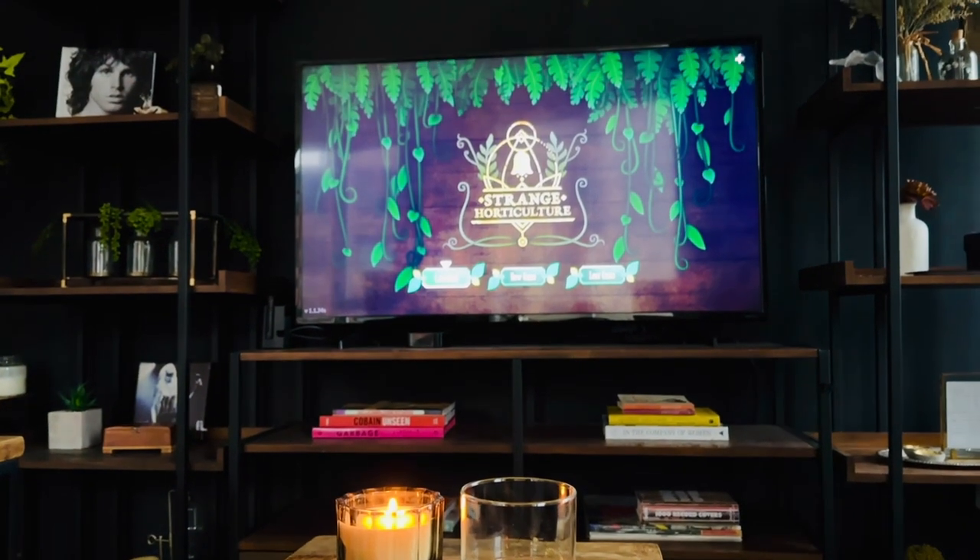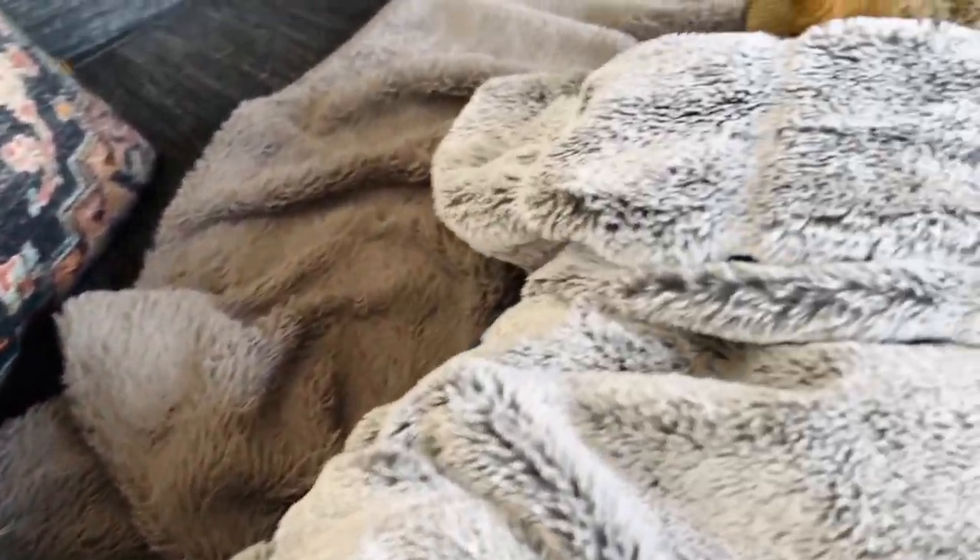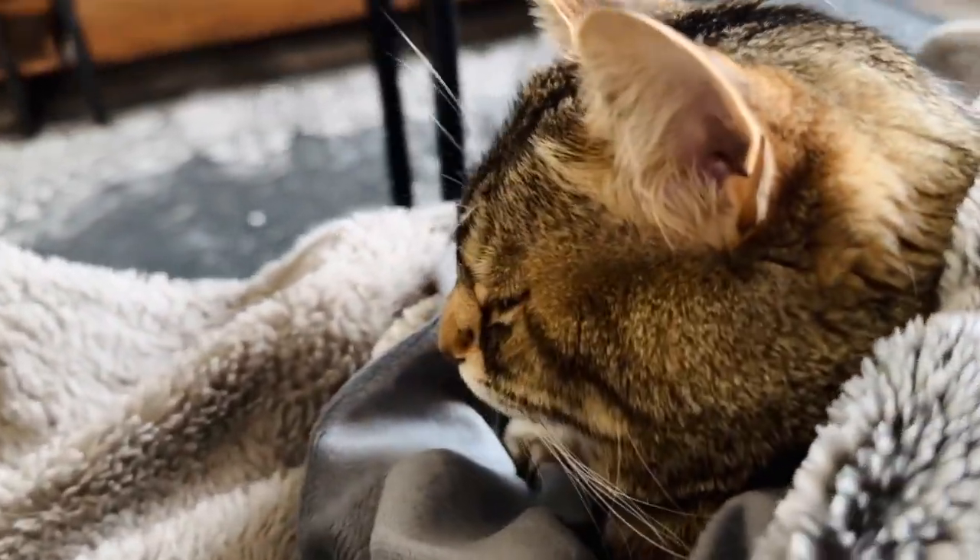Shopping for a couch is no joke. It's an important piece of furniture and it's super important for it to be very comfy. I personally spend an insane amount of time on my couch watching TV and playing video games, so a comfy couch is pretty much number one on my priority list. Ideally, I wanted to find one at a store like West Elm, Crate and Barrel, or Pottery Barn where I could see it online and then find it in a store to take it for a little test drive.